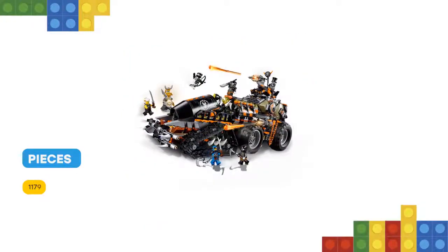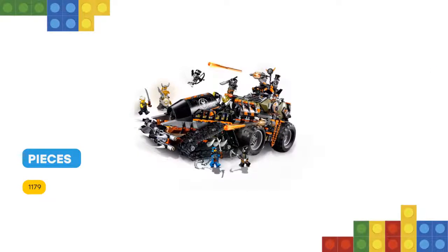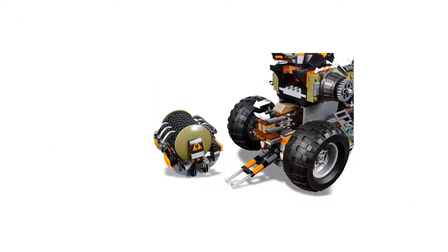This set also includes a statue with all four of the collectible dragon armor elements, plus seven Lego Ninjago minifigures with assorted weapons.